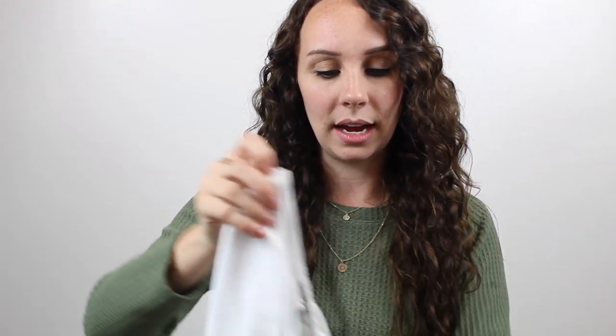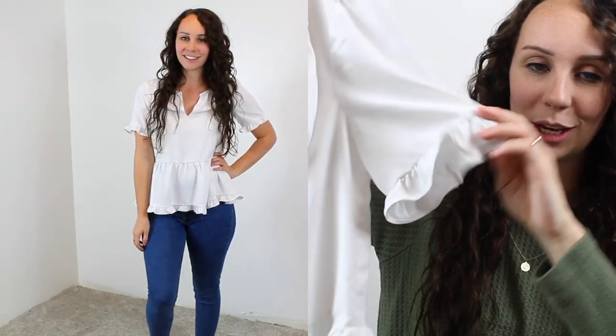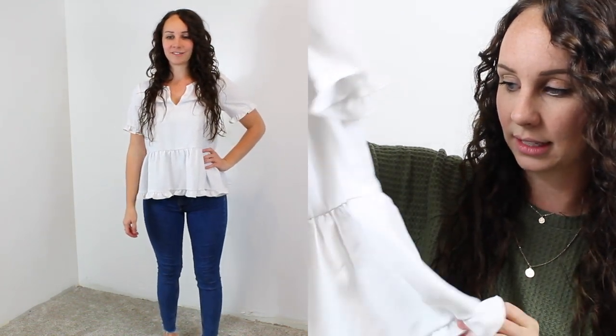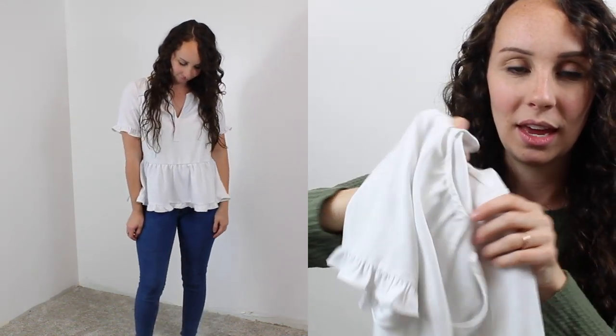Like Madewell — which this shirt was. It says it's an extra small, so it must be oversized because it fits more like a medium. But it's a white blouse with a cute ruffle on the sleeve — it's the baby doll peplum style, and then a ruffle at the bottom. I think it's really cute. It's a little dressier — it'd be really cute with some skinny jeans and some booties for like a date night.